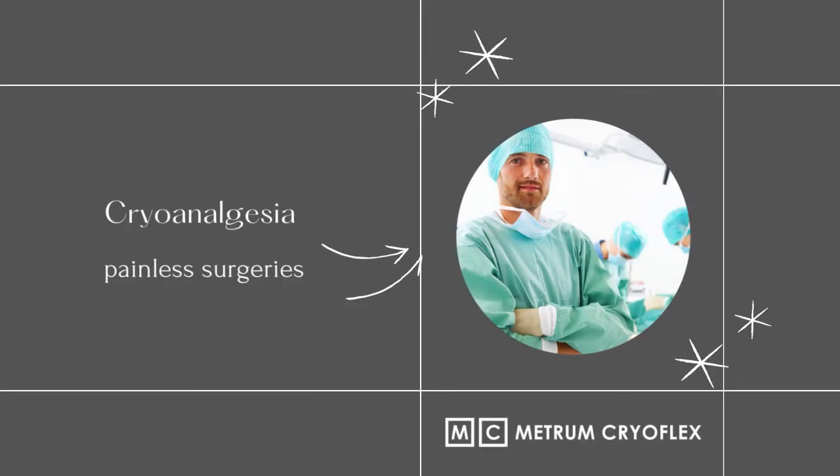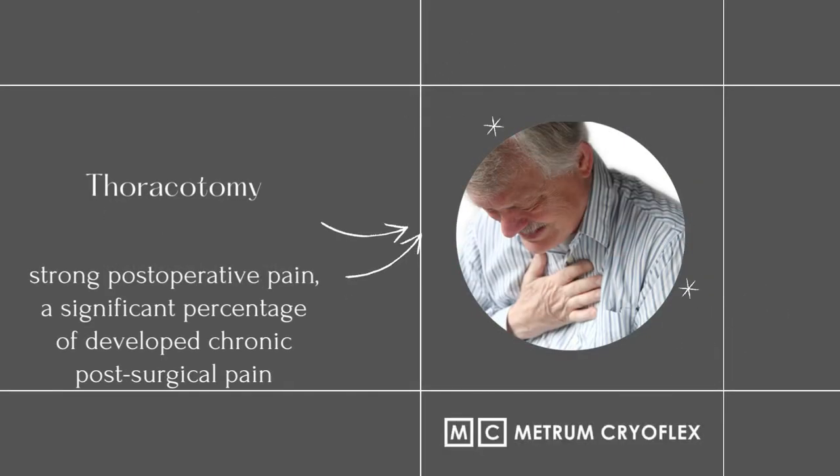Cryoanalgesia. Thoracotomy is a widely used surgical procedure that allows access to the organs located within the thorax. The procedure often entails acute postoperative pain, and there is a significant percentage of patients who develop chronic postoperative pain.